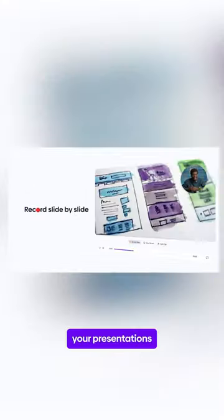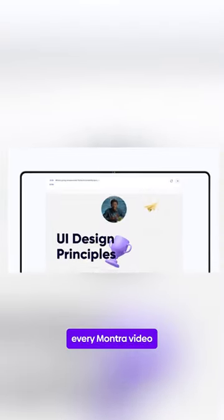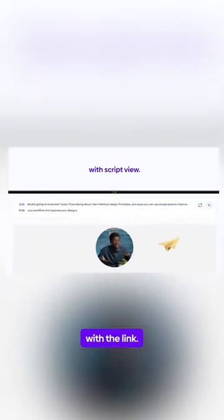Next up, we have Mantra. When you have class projects, use Mantra to turn your presentations into videos without any editing experience needed. Plus, every Mantra video is super easy to share with a link.